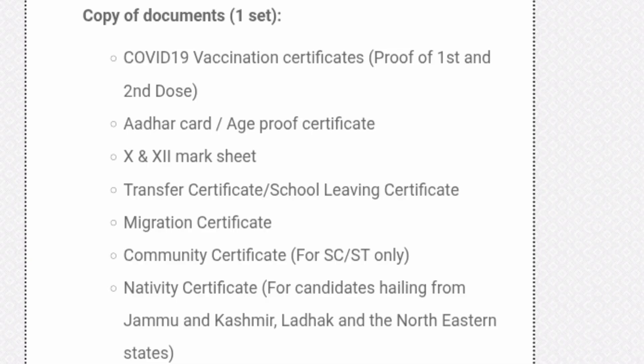You also need one set of photocopies of all documents, including: COVID-19 vaccination certificate proof of first and second dose; age proof certificate or Aadhaar card; Class 10th and 12th mark sheets; transfer certificate or school leaving certificate; migration certificate; community certificate — only for SC/ST category students; and nativity certificate for candidates from Jammu & Kashmir, Ladakh, and North Eastern states who are claiming nativity. That covers all the documents required for physical reporting and joining.